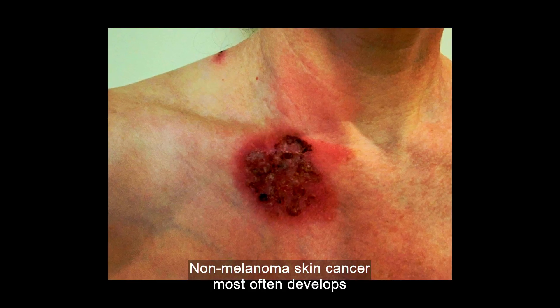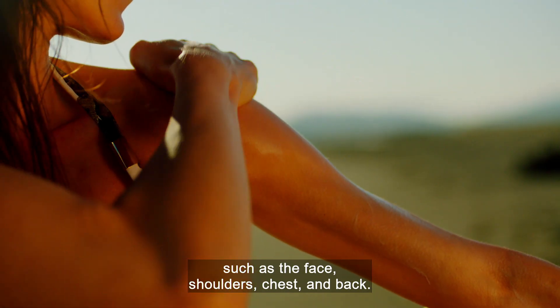Non-melanoma skin cancer most often develops on the areas of the skin that are regularly exposed to the sun, such as the face, shoulders, chest and back.